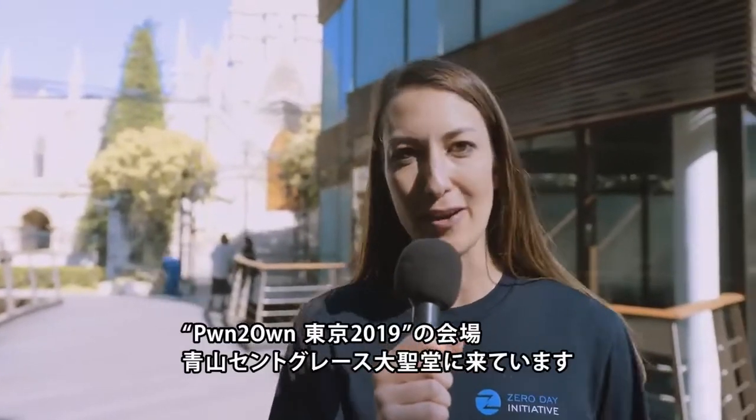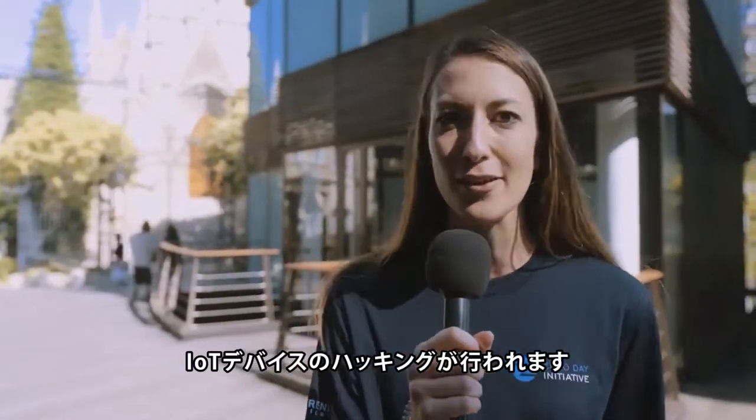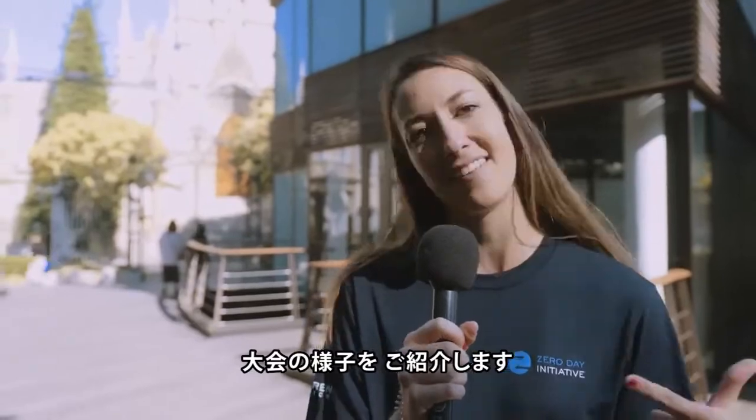Hi, we are at Pwn2Own Tokyo 2019 here at the St. Grace Cathedral in Shibuya. We are hacking IoT things. We are hacking mobile things. You might be wondering what it looks like inside. Let's go.